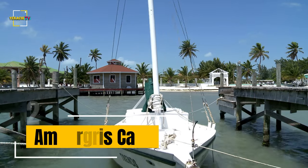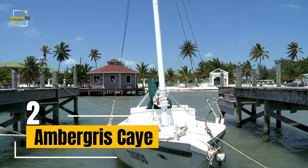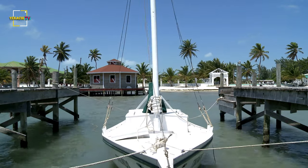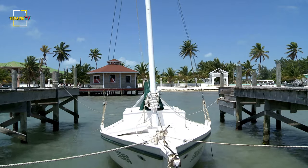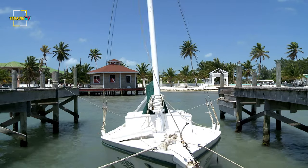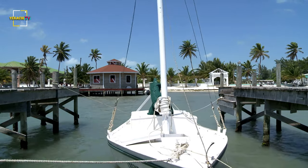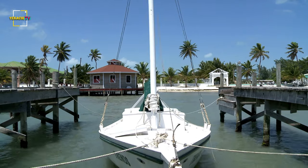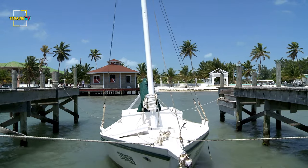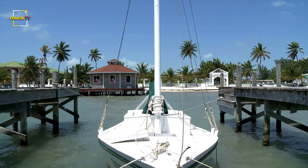Number 2, Ambergris Caye. Ambergris Caye, Belize's largest island, is known for its water sports, scuba diving, and Caribbean beaches. Off the eastern shore, the Belize Barrier Reef features famed snorkeling and dive sites such as the Hol Chan Marine Reserve, with an abundance of sea life, and the 124-meter-deep Great Blue Hole. The town of San Pedro is the island's gateway and center for sailing and reef exploration.